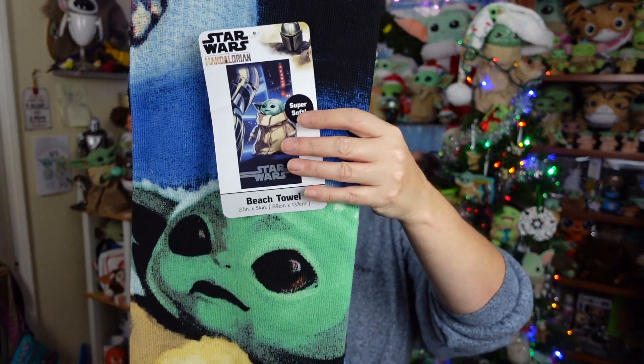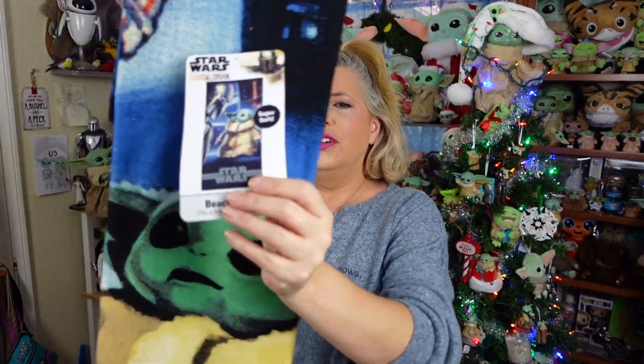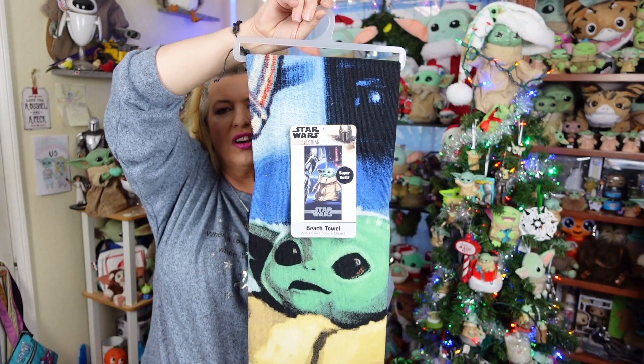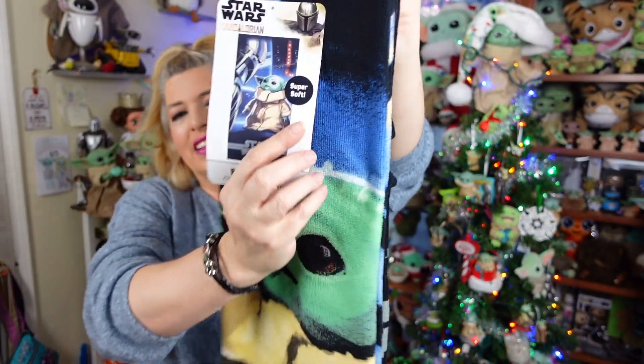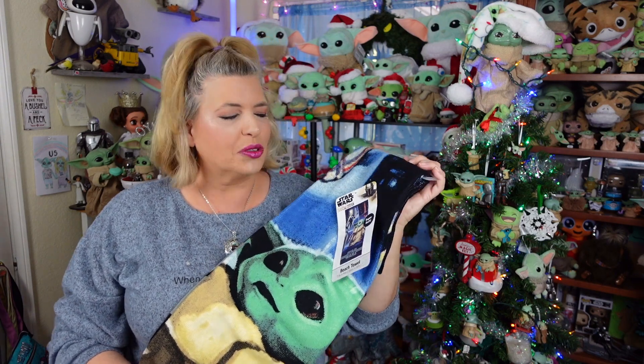The next Grogu item is just a towel. I needed a new bathroom towel. I use my other Grogu towel in the bathroom for my hair or when I wash my face at night to just dry my face off. So it's cute — little Grogu with Mando, says Star Wars on it. It's a thinner towel. It's not super, super soft. I'm going to have to wash it. I'm sure once it's washed, it's going to soften up, just like my other one did. The other one wasn't real soft to begin with either. But look at his face, guys — he's cute. It says super soft on the tag, but it's going to need a wash to kind of loosen it up.